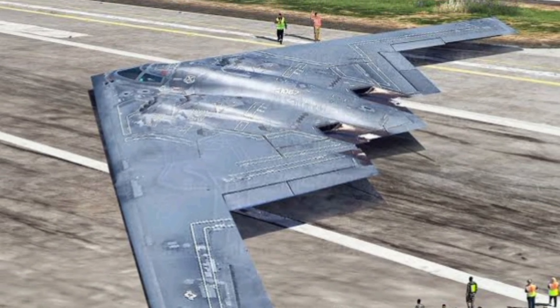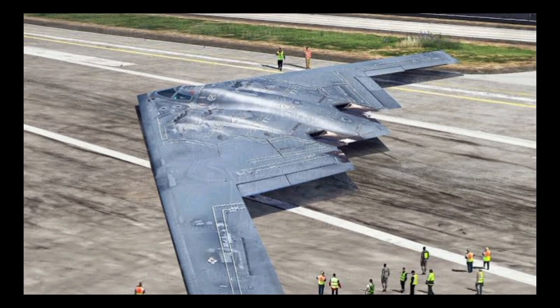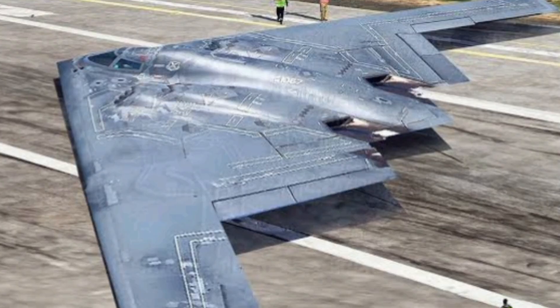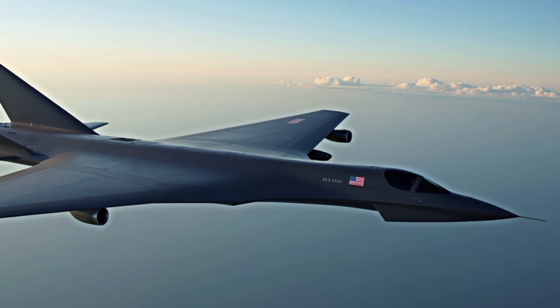Under the skin, the B-2 is a powerhouse. It can carry up to 40,000 pounds of bombs, including precision-guided JDAMs, bunker-busting MOPs, and nuclear gravity bombs like the B-61 and B-83.